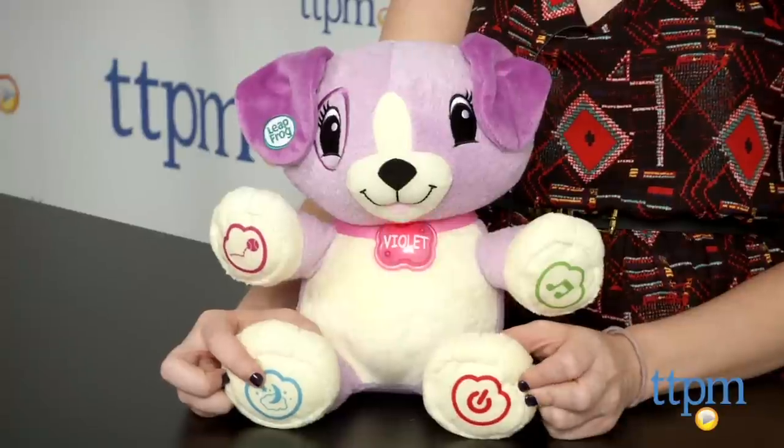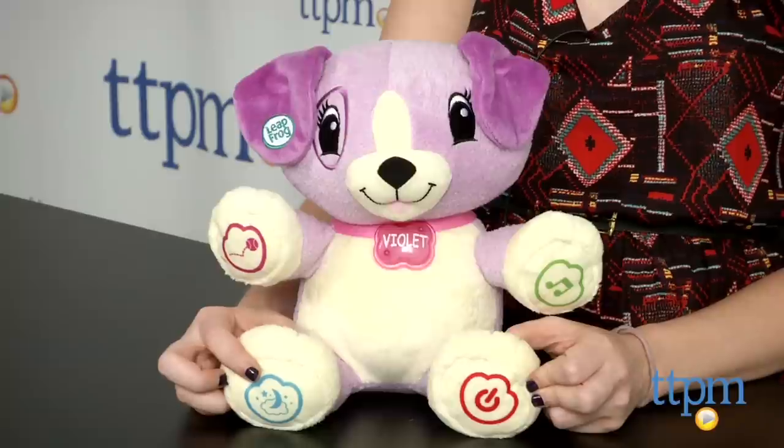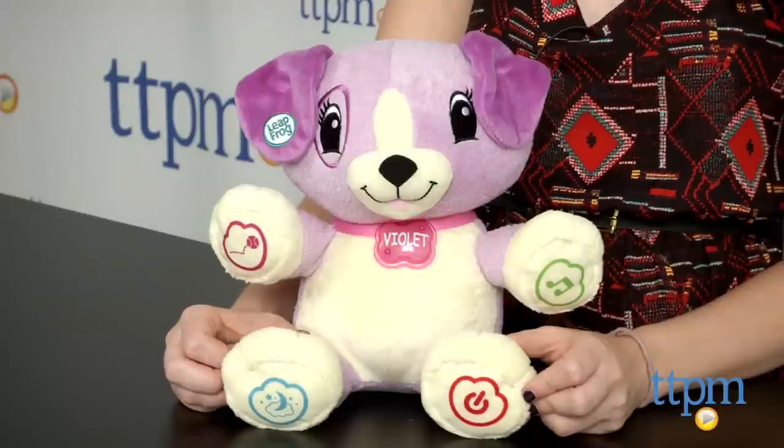Overall, this is a really cute tech toy that is equal parts cuddly, playful, and educational. Hearing Violet repeat your child's name makes the toy really feel like it's truly their own, and kids will also love cuddling up with this toy at bedtime.